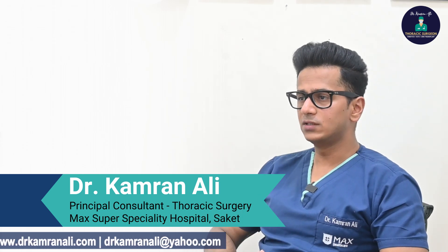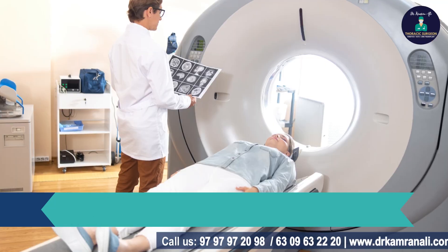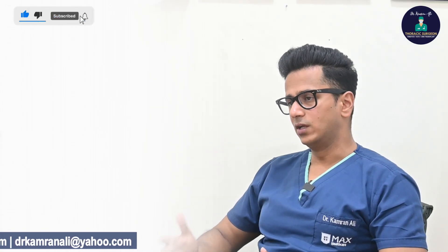Diagnosis of stage 2 lung cancer is made with radiological means and tissue diagnosis. In radiology we do a chest x-ray, a CT scan, a PET scan, and an MRI of the brain to confirm our diagnosis, to look at the extent of the tumor.